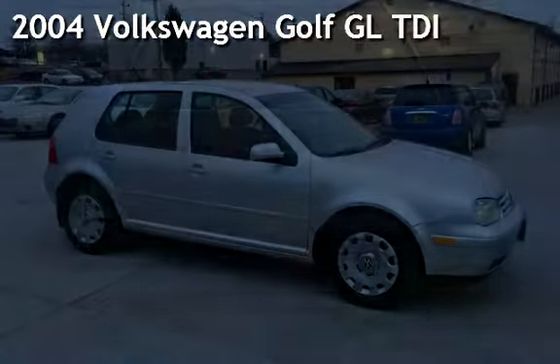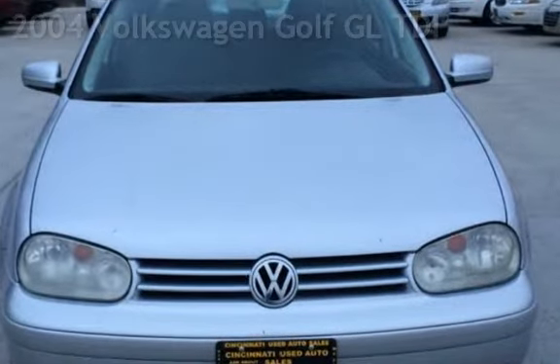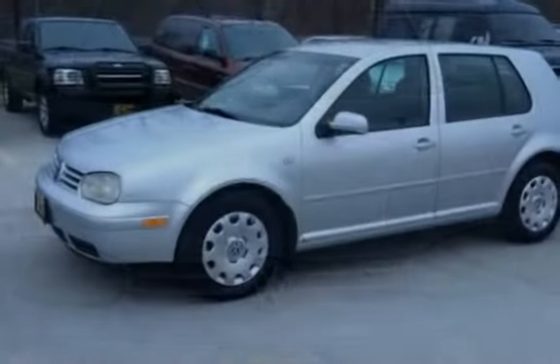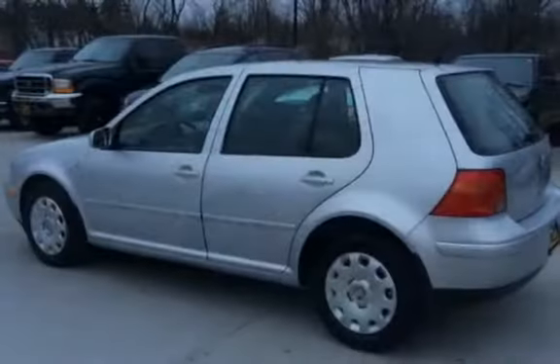Presenting a pre-owned 2004 Volkswagen Golf GL TDI. This four-door hatchback has a four-cylinder, 1.9-liter i4 engine, with front-wheel drive and an automatic transmission.